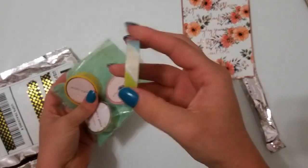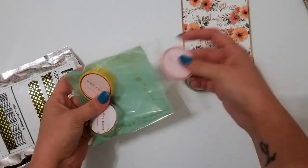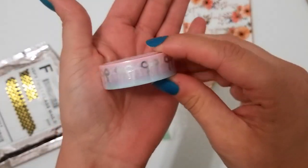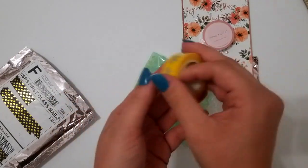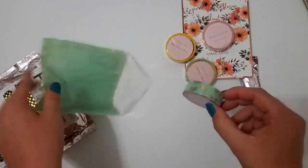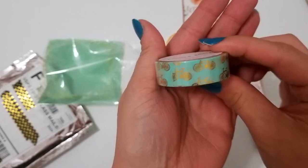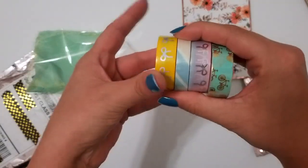Alright, so we have the unicorn horn. This is the unreleased bow I believe that everyone's been getting in their baskets, the yellow bow from — I want to say the tropical release — and the blue roll with gold foil bikes. So those are my four Easter egg basket surprise washies.